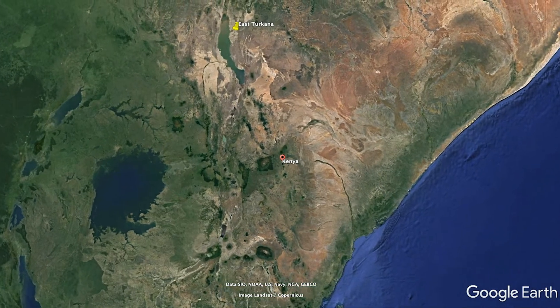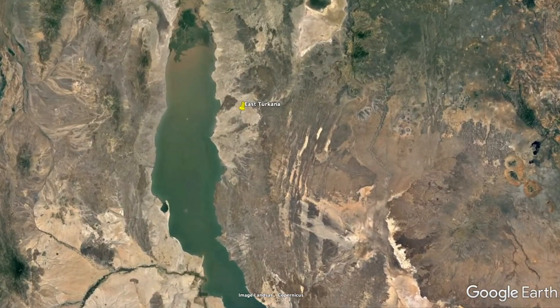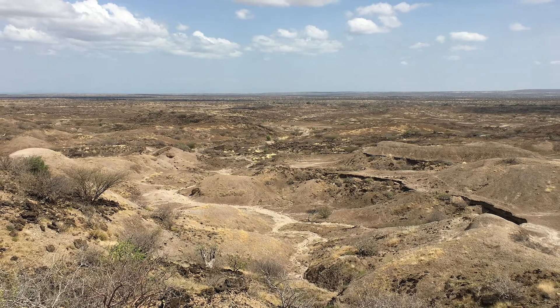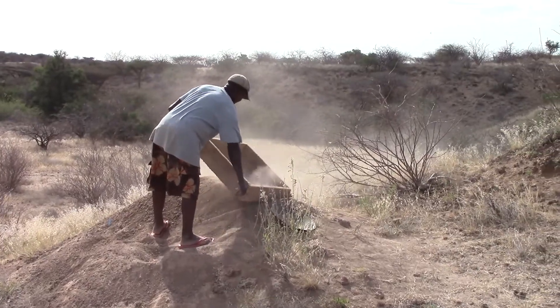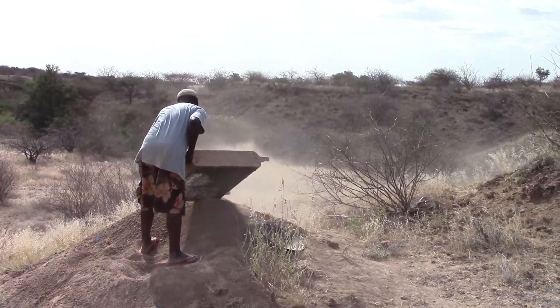The region that I work in in Turkana is especially great for this. It's really, in my mind, the most important place in the world for studying ape and human evolution. We have sediments that span the entire range during which apes and humans have evolved.